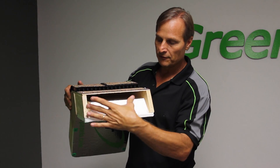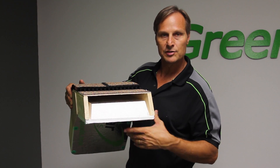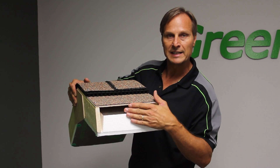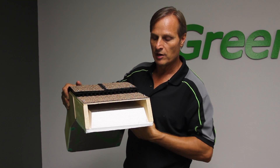With this panel fitting in between the trusses, it creates a convection channel that allows the hot air that accumulates between the roof and the radiant barrier to convect out through the ridge vent, which is air that's drawn up through the soffit.